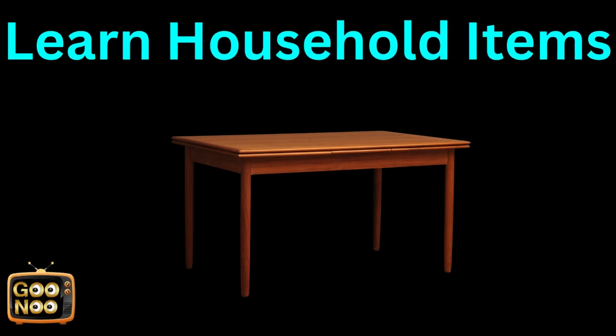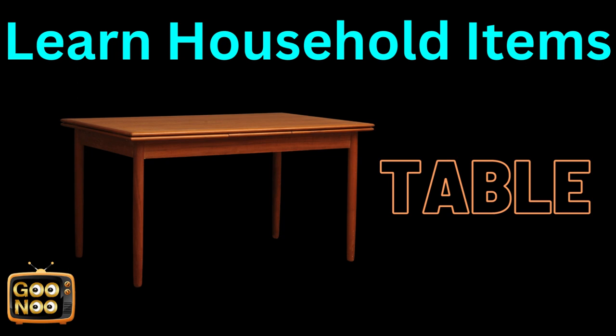Let's try to learn the next item. Which household item is this? It's a table.